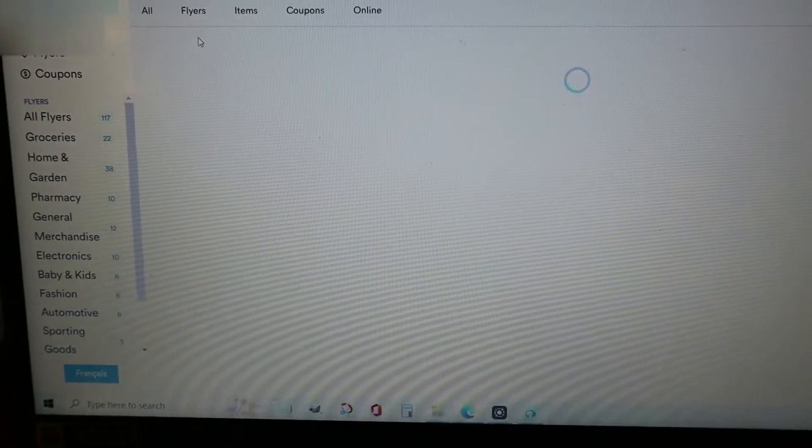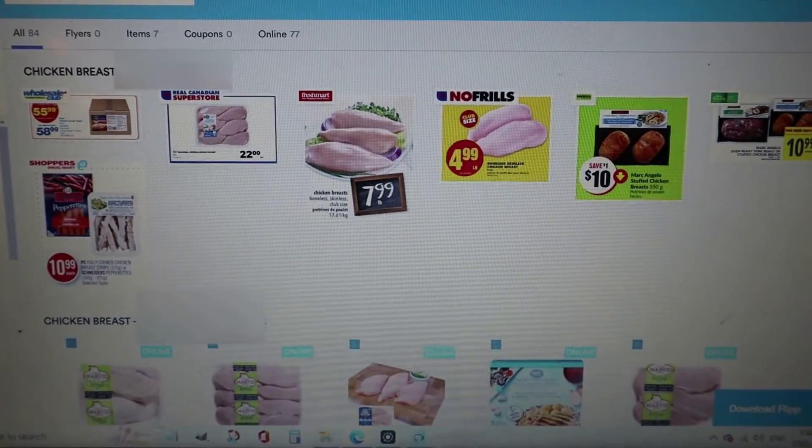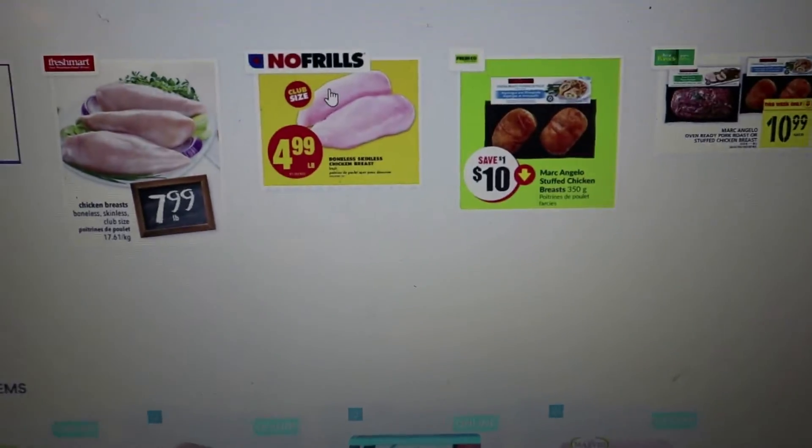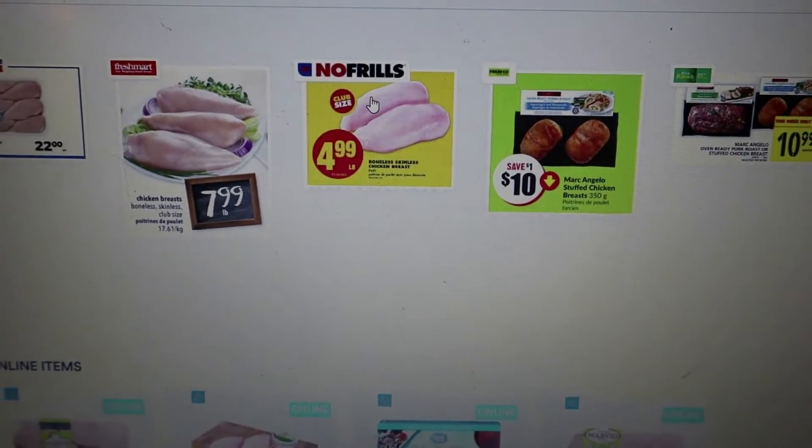Here I'm going to search for chicken breast. It's going to bring up all the flyers for chicken breast. Here we have No Frills at $4.99 a pound. Now you have to open this up to check what it really is.